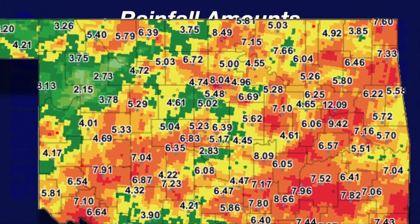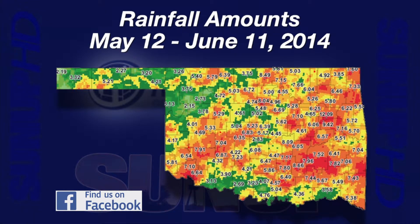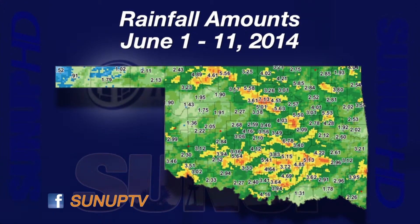A 30-day map from May 12th through June 11th has lots of bright colors on it. Reds are areas at or above 8 inches, orange at or above 6 inches, yellow at or above 4 inches, and green at or above an inch. Looking at the rainfall for June from the 1st through June 11th,